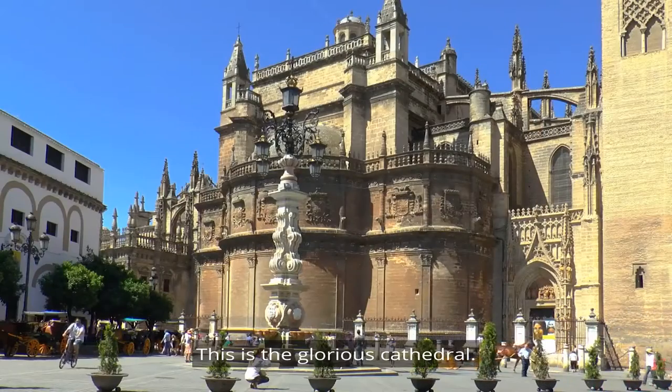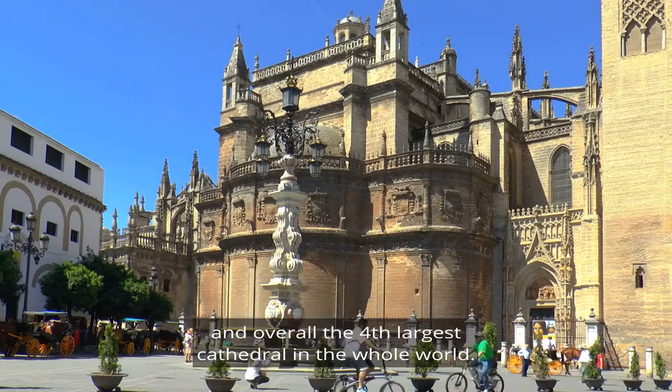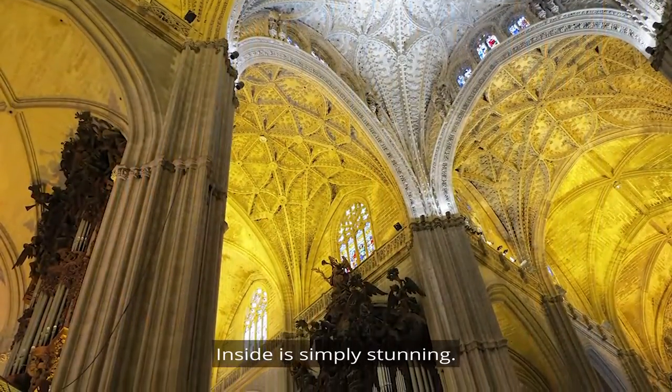This is the glorious cathedral — the largest Gothic cathedral and overall the fourth largest cathedral in the whole world. Inside is simply stunning.